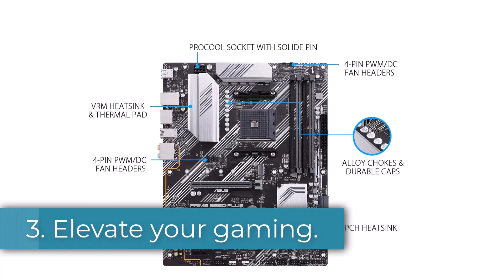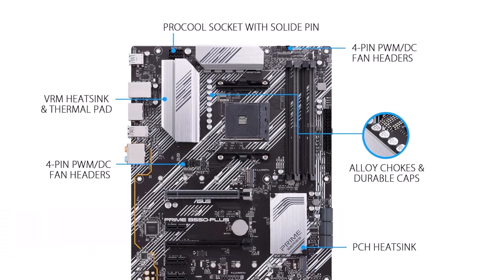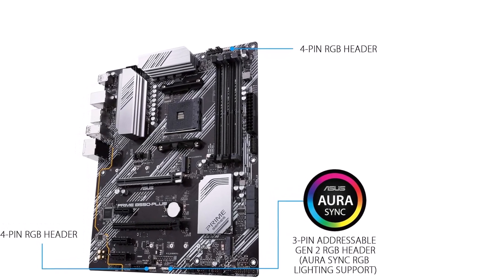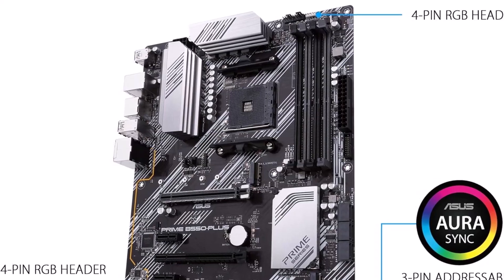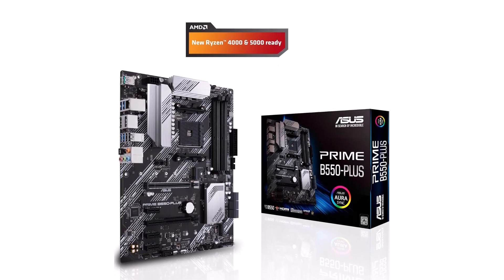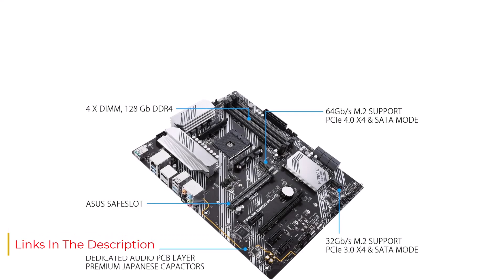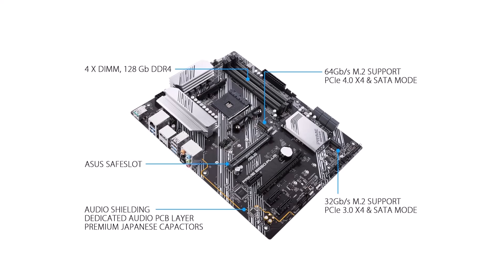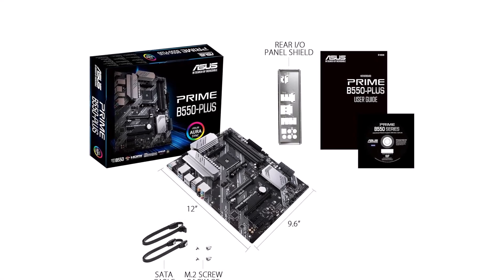Number 3. Elevate your gaming experience with the Asus Prime B550 Plus AMD motherboard, designed to unleash the full potential of your AMD Ryzen 3rd Gen processors with PCIe 4.0 support, DDR4 memory compatibility, and a host of advanced features. This motherboard delivers exceptional performance and reliability for gaming enthusiasts and content creators alike, featuring a sleek and modern design. Its robust construction and high-quality components ensure long-term durability and stability, allowing you to game with confidence for years to come. The motherboard also features addressable Gen 2 RGB headers and Aura Sync compatibility, allowing you to customize the lighting effects to match your gaming rig's aesthetic.